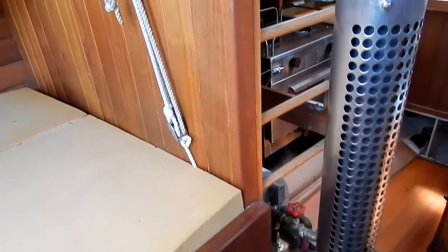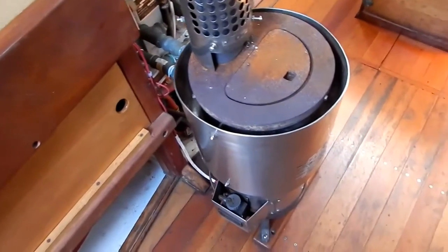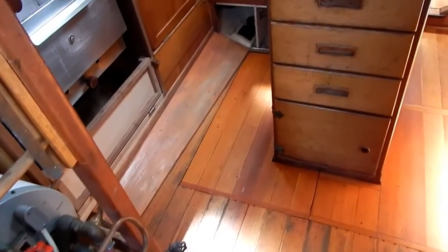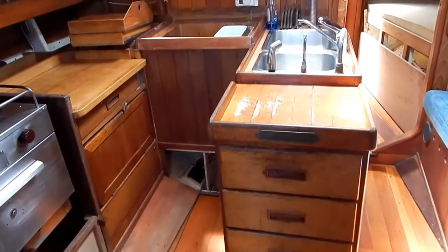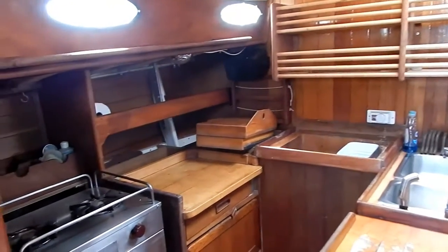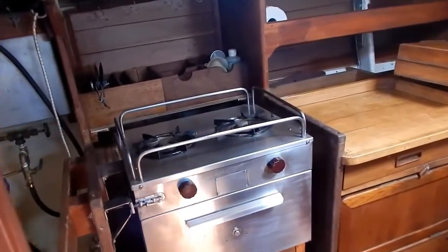There's a rope system for raising the edge of the berth to get into storage below. Here's the Dickinson diesel stove heater, and it has the heat coil for the hot water tank. We have a centerline sink, counter, and galley space, with refrigeration and more counter space. Two-burner kerosene stove with oven.